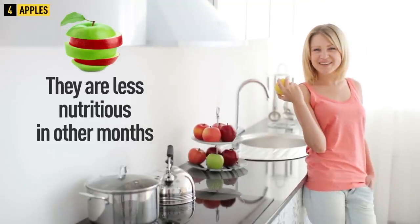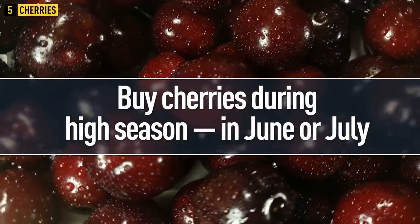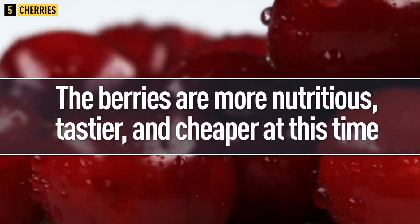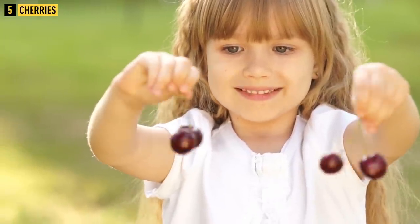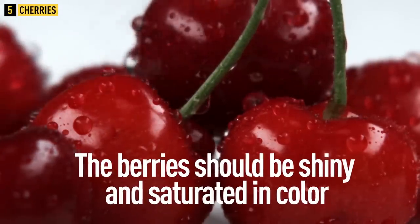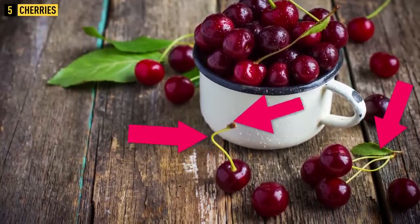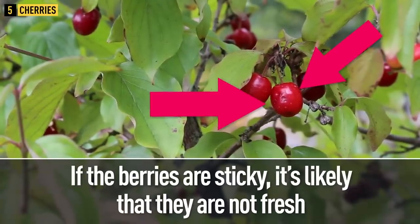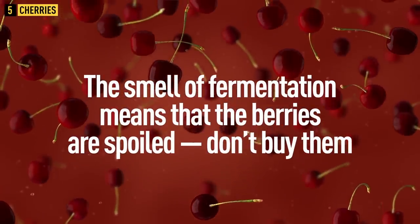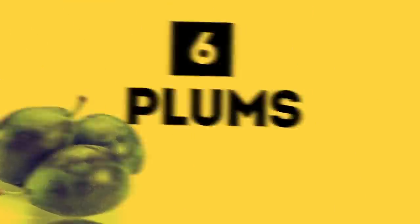Tip 5: Cherries. Buy cherries during high season in June or July — they are more nutritious, tastier, and cheaper at this time. Check cherries by touch before buying: they shouldn't be too solid or too soft, and there should be no sweat on them. The berries should be shiny and saturated in color. The darker the berries, the more useful sugars, carotenoids, anthocyanins, and organic acids they contain. Berries should always be sold with stems — fresh cherries have green and firm stems. Stickiness or a smell of fermentation means they are spoiled.